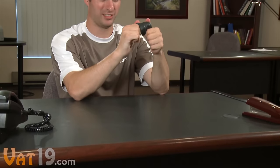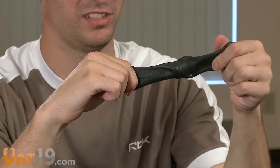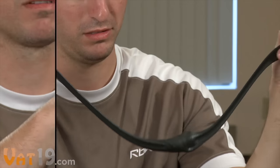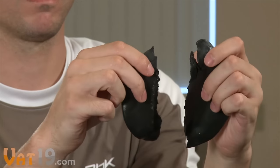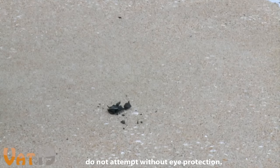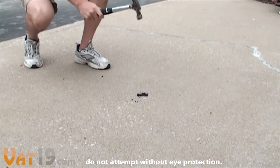Thinking putty takes on different physical properties depending on how fast you interact with it. Apply a slow force and it stretches and feels rubbery. With a quick force, the putty cleanly breaks like foam. And with an instant impact, let's just say you might need a metal detector to find all the pieces.